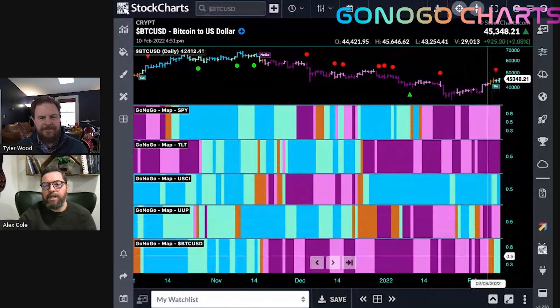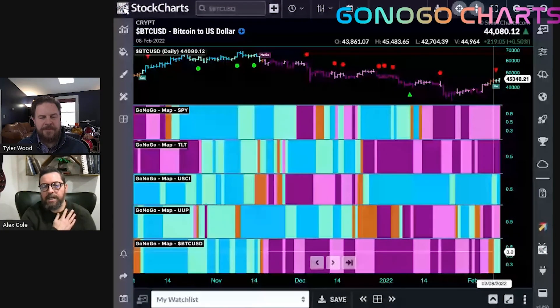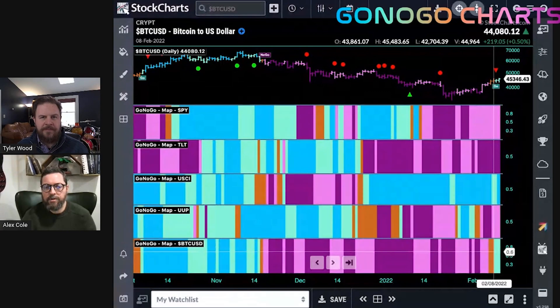Don't look now, but Bitcoin is actually painting a couple of bars of a go-trend. So is that long correction from over $60,000 down to about $30,000 over for Bitcoin? We'll see if the new go-trend can take hold.